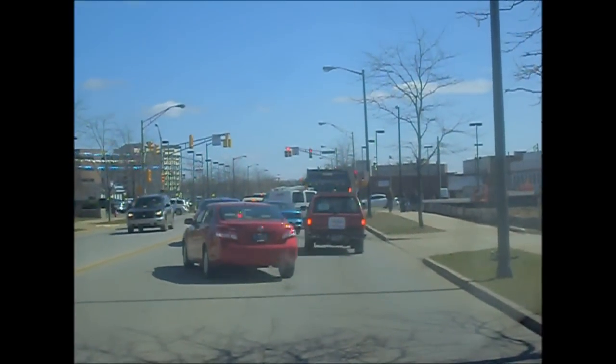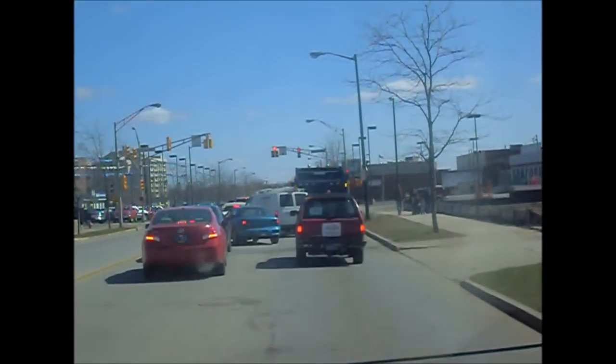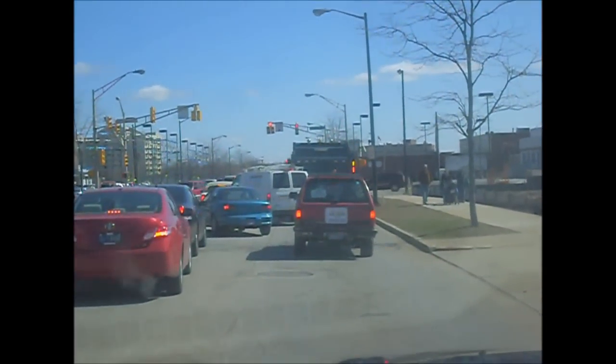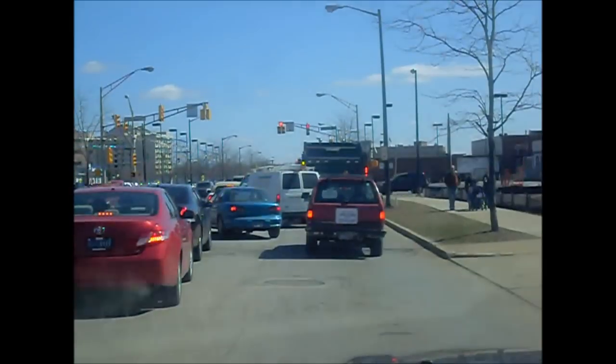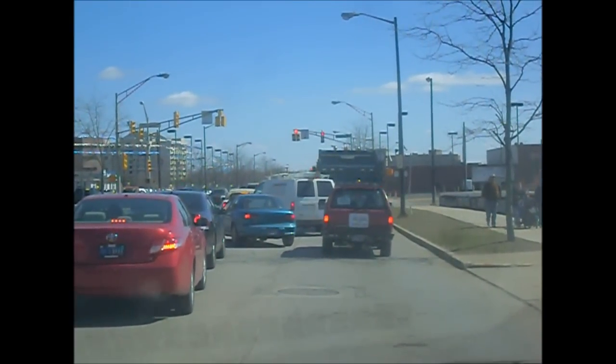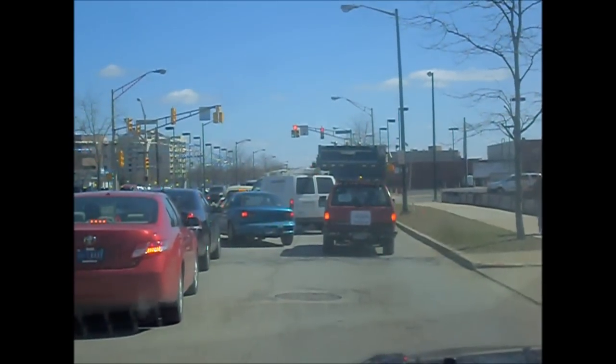I can't believe these guys don't have any kind of barricades or anything up indicating to traffic that they're impeding traffic and blocking the road with these dump trucks sitting here. It's causing major congestion, people having to try to dart into traffic around these dump trucks.